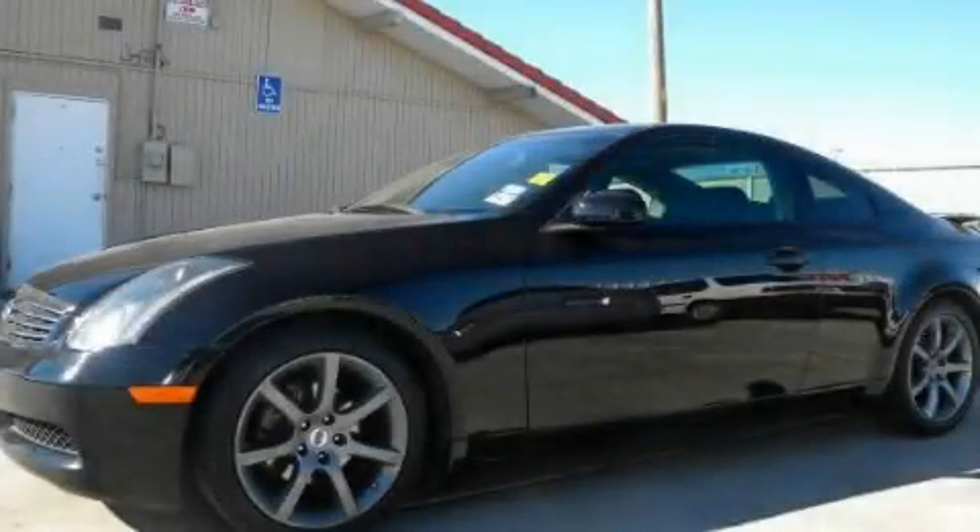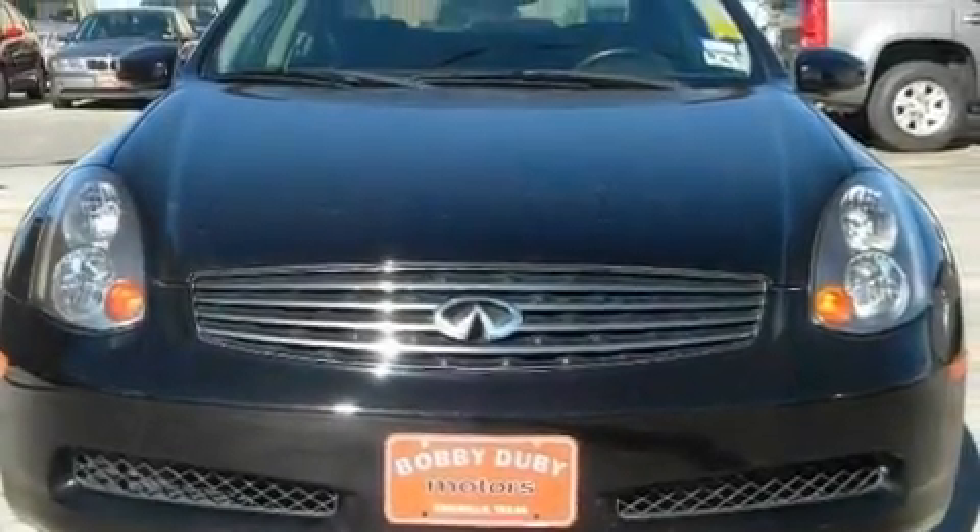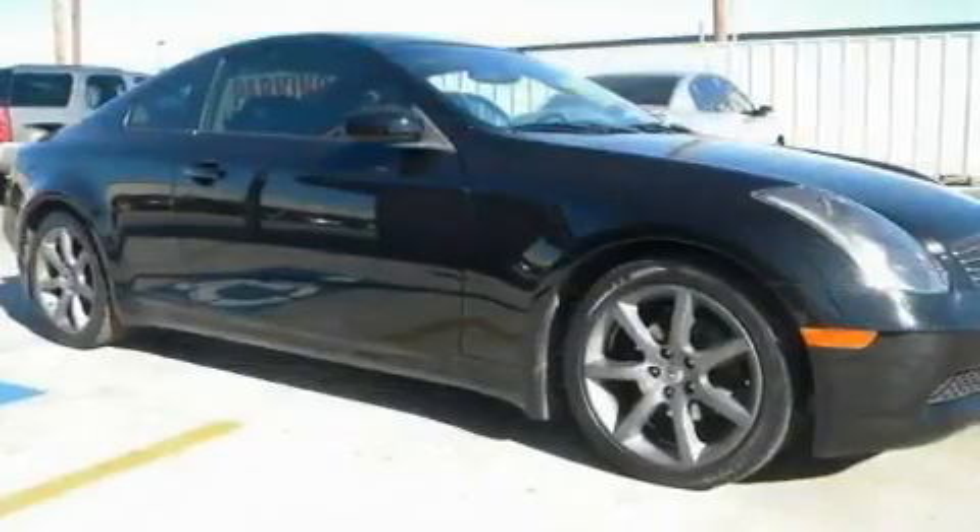This is a 2004 Infiniti G35 — luxury and performance. It has a 3.5-liter six-cylinder engine and an automatic transmission.